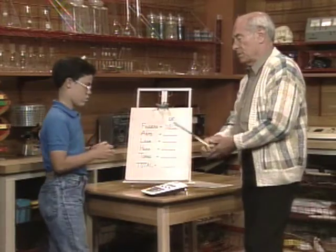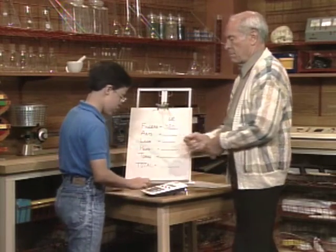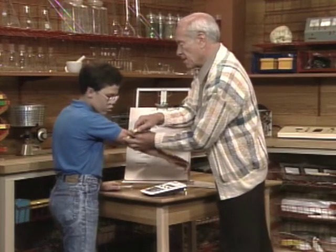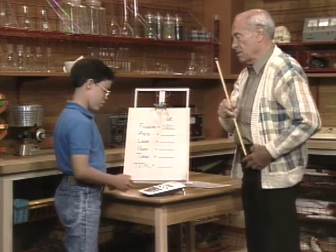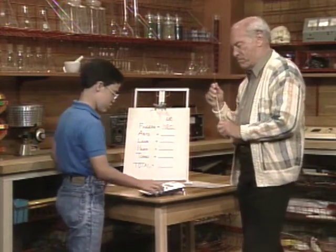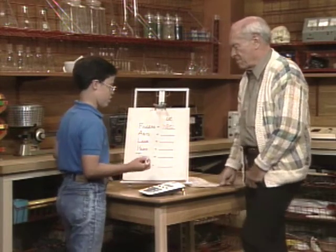Next, arms. Length? 52 centimeters. Circumference? About 23 centimeters. Times 2, because I have 2 arms. I've got 2,392.